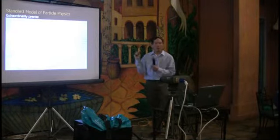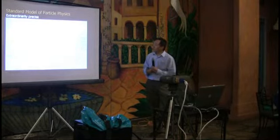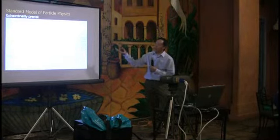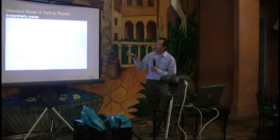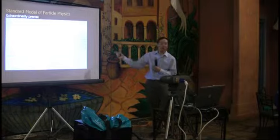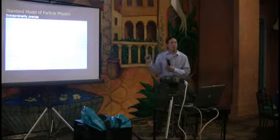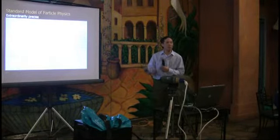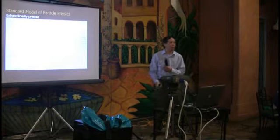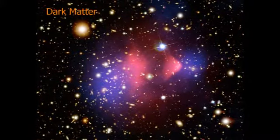The Standard Model is basically just a model — a way of writing down our understanding of how all particles fit together. People have said it's so precise that measurements within the Standard Model are equivalent to measuring the distance between Los Angeles and New York down to the width of a hair. That's the precision with which we understand things in the Standard Model.